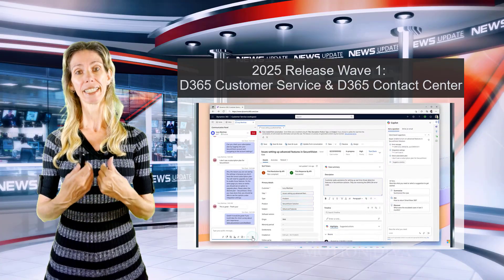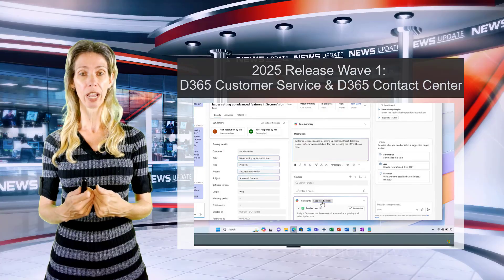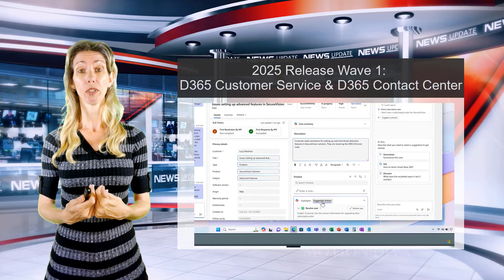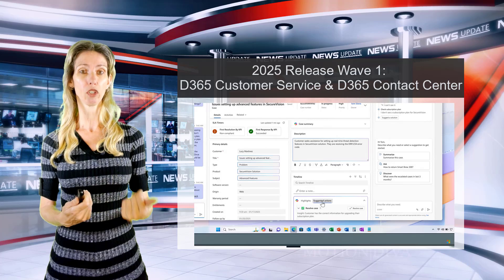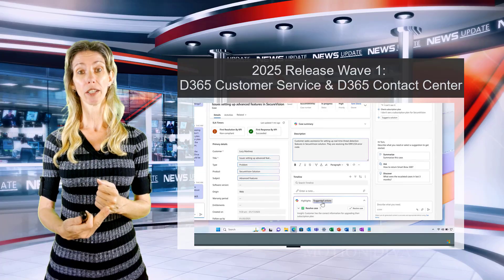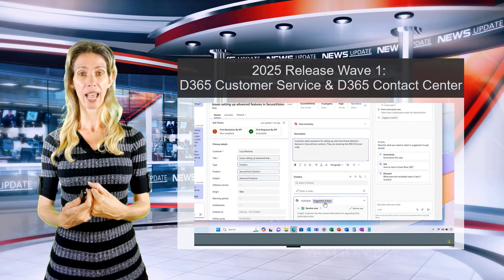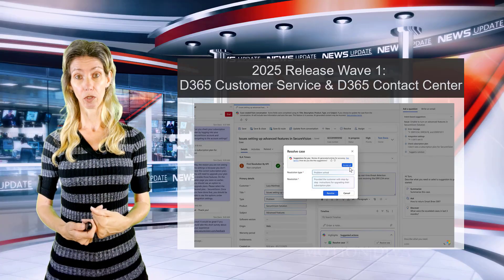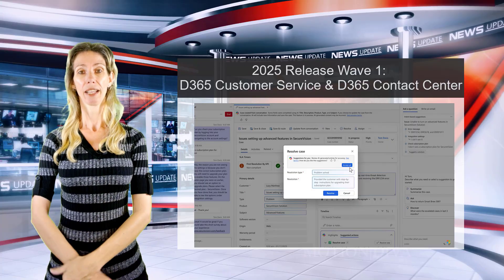At a particular point when it's obvious the case is resolved and needs to be closed, the customer service rep will see a notification — a little icon suggesting 'please close the case.' This could be triggered by an email from the customer saying their problem is solved, or a resolved chat. When the rep accepts that action, it will pull up the case resolution form and pre-fill all of those fields based on historical data, case notes, and communications.